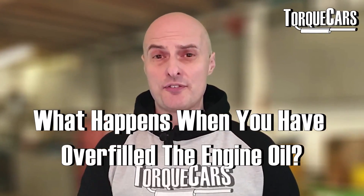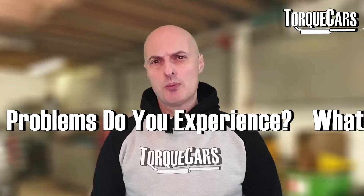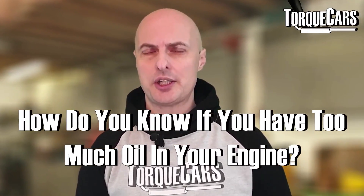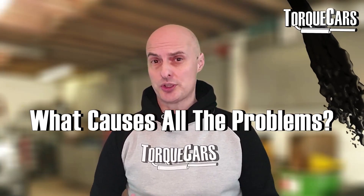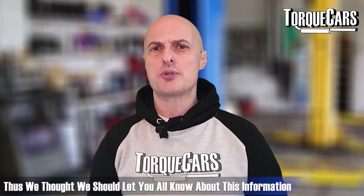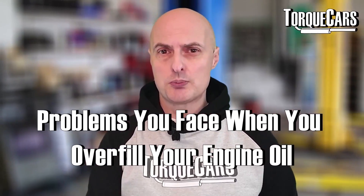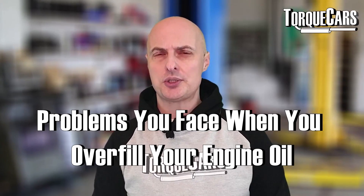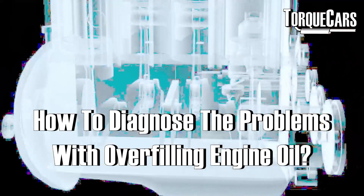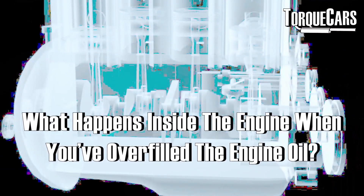What happens when you've overfilled the engine oil? What problems do you tend to experience, how do you know if you've got too much oil in your engine, and what actually causes all of these problems? We thought we'd knock together this video that explains what happens, what the typical problems are when you overfill your engine oil, how to diagnose the problem, and actually look inside the engine at what goes on.